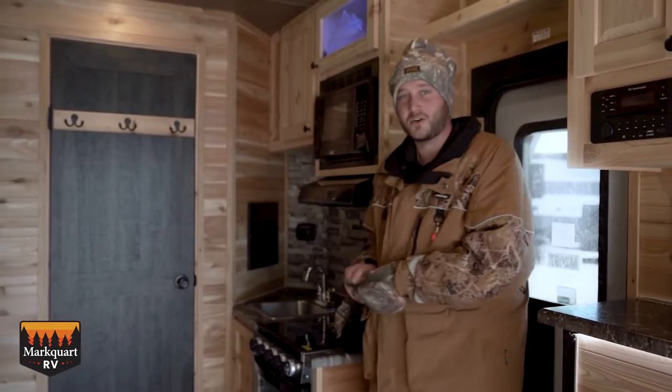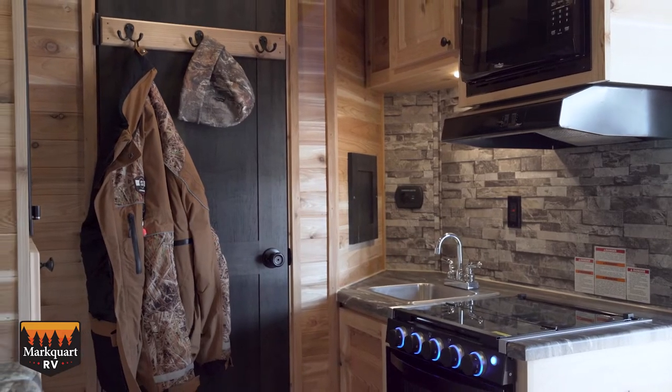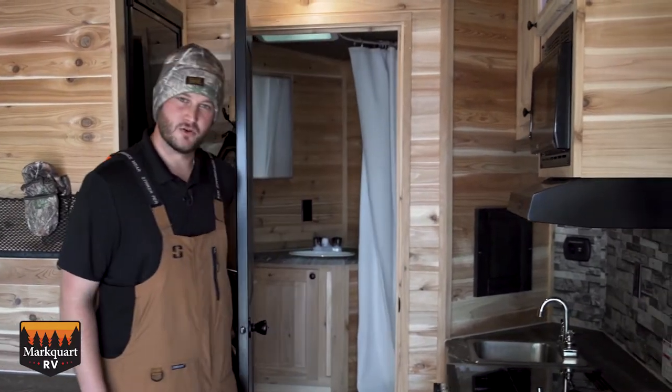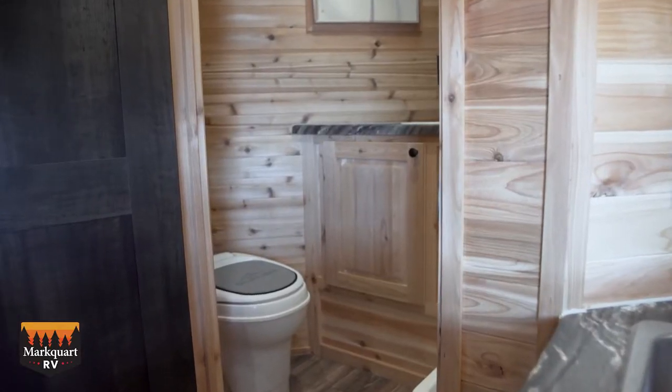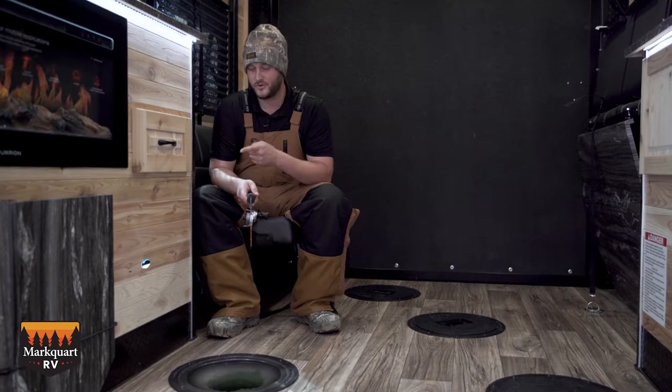The interior has cedar walls to enhance the cabin feeling. This Glacier Ice House has a full kitchen and a full bath to make you feel right at home. This house even has seven ice fishing holes with LED marked lights for your next big catch.